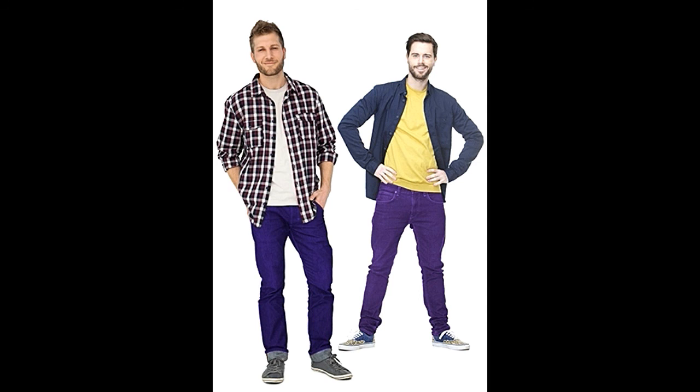We hope you have got an idea of the numerous options in which you can wear your purple pants. If you have always been afraid of incorporating purple in your wardrobe, now's the time to let go of all your inhibitions. Go shopping for purple shirts and pants, because there's a purple for everybody. Keep it stylish!